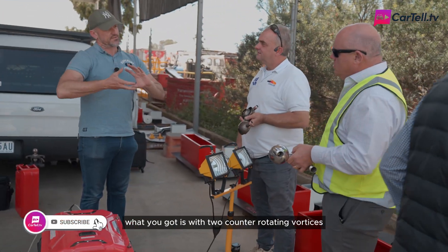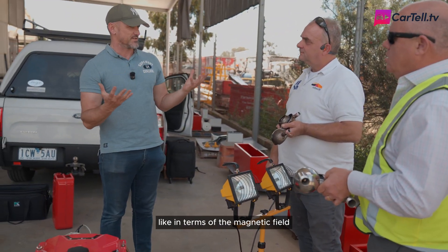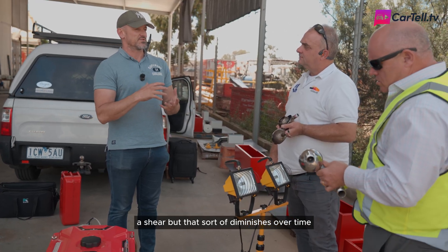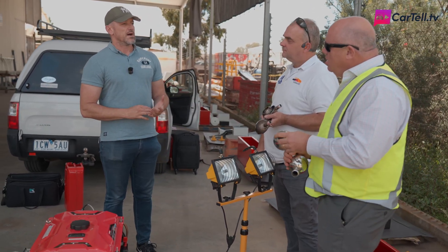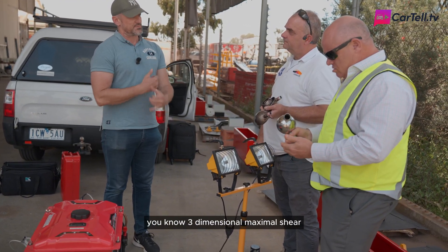With two counter-rotating vortexes, you're getting the maximum three-dimensional shear forces in terms of the magnetic field. You've got a high-temperature shear, but that sort of diminishes over time. It's the counter-rotating vortexes that are providing this three-dimensional maximal shear.